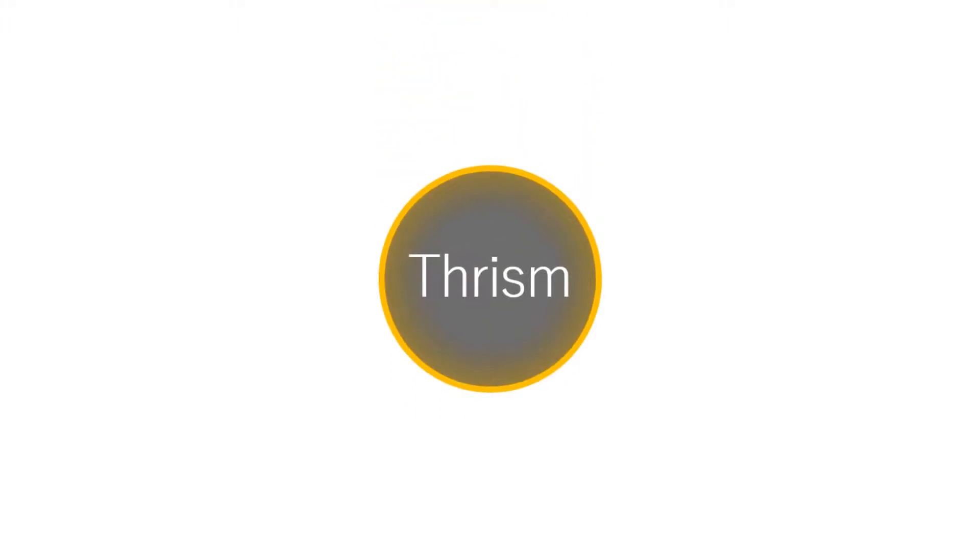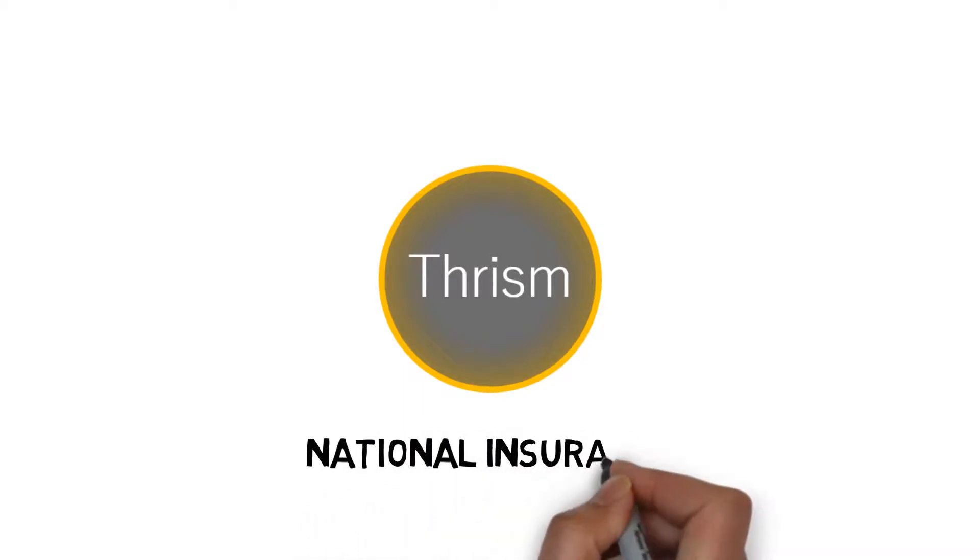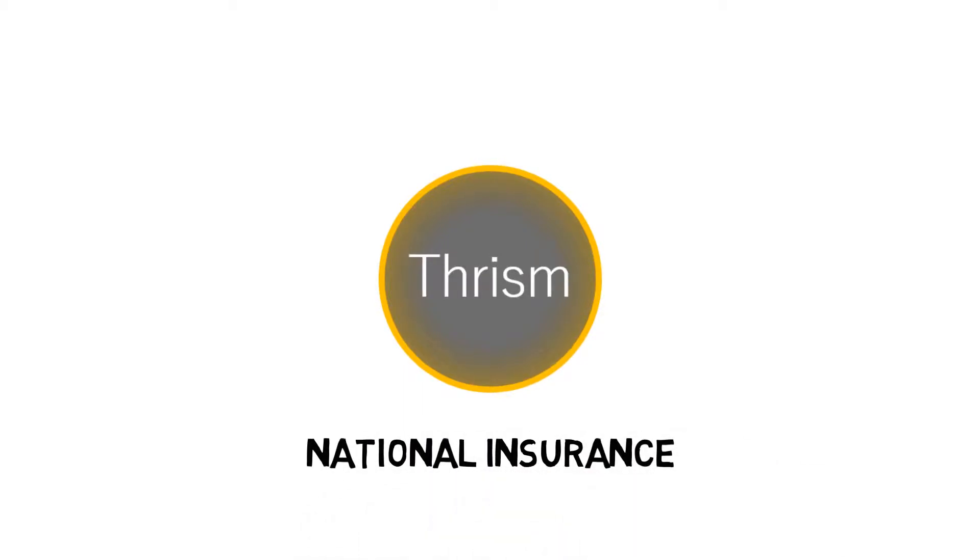National insurance can be a confusing aspect of UK taxation. If you're intending to be self-employed it's something that you definitely need to understand, but even if you are an employee it's good to have some awareness. I'm Rich Smith and THRISM is my business, created to help your business.